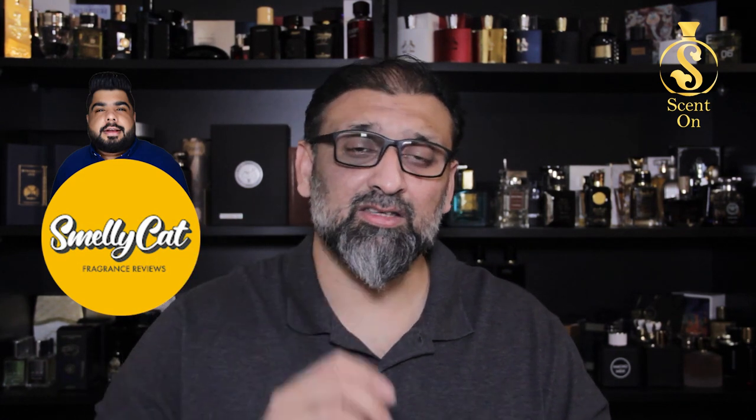Welcome back to my channel. This episode is going to be very exciting because there have been a lot of requests from you guys. As you all know, our brother Nixon, a fellow YouTube fragrance reviewer from the channel Smelly Cat, has recently launched his own perfume brand, NXN Perfumes, also known as Nixon Perfumes. I would like to wish him all the success and prosperity in his venture.